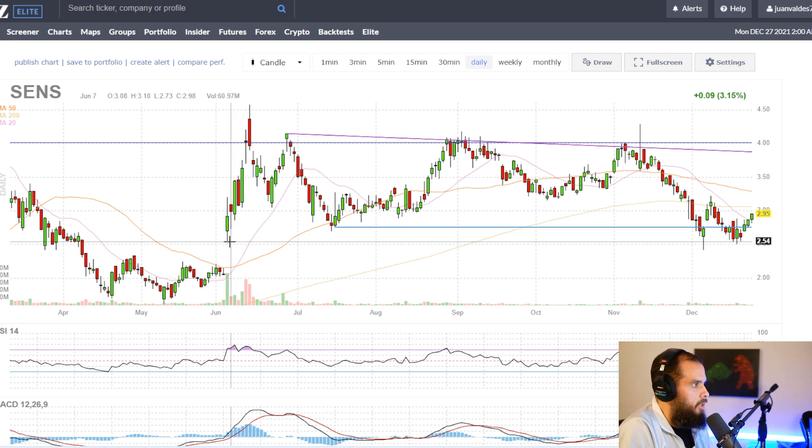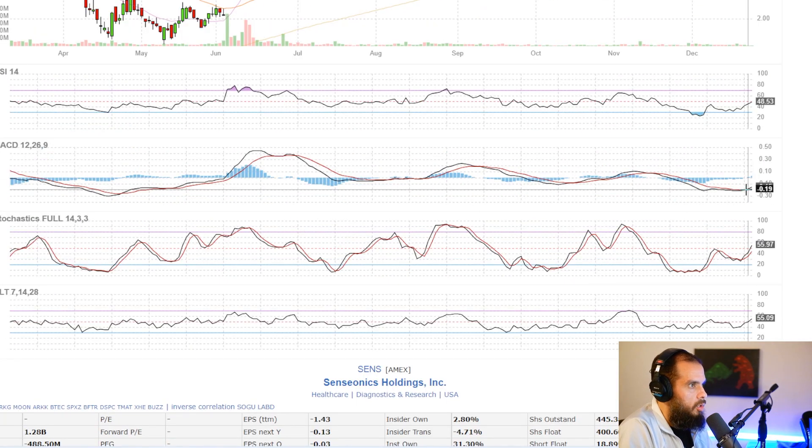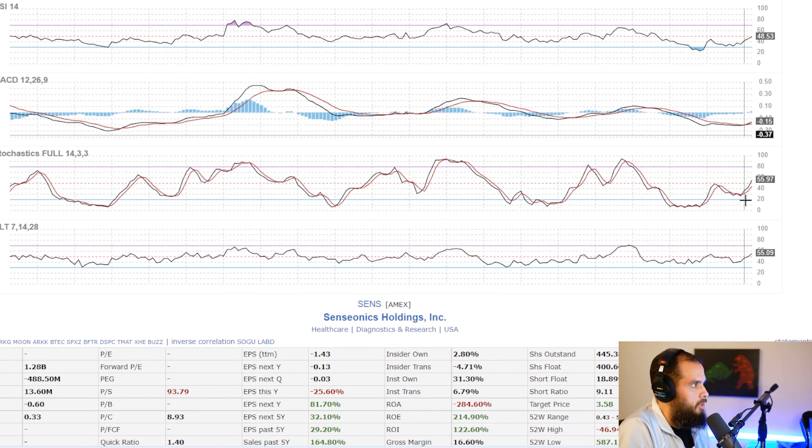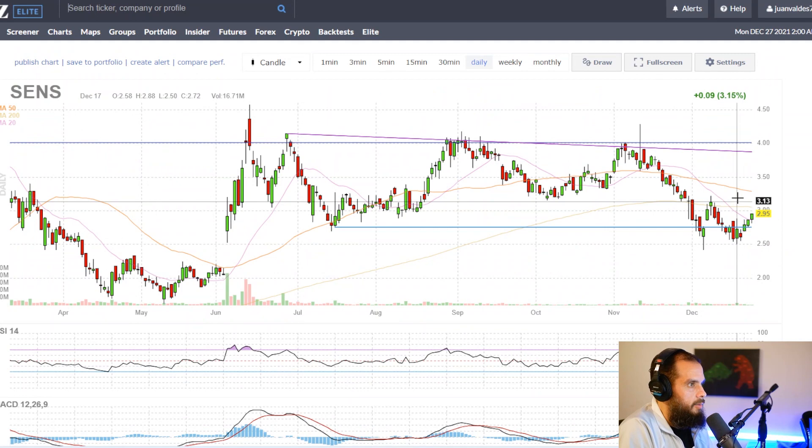Looking back to June, it bounced off the $2.53 level. Then it came low to $2.70, then tested $2.53 again, and right here bounced perfectly off $2.53 and started to reverse. Looking at the RSI, it's on an uptrend. The MACD shows a crossover starting to uptrend, and the stochastic is also uptrending. All these indicators are showing that this stock is bullish.